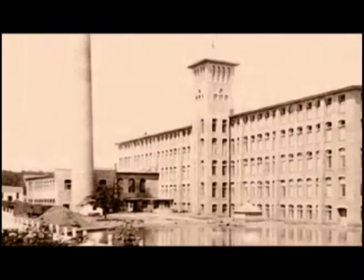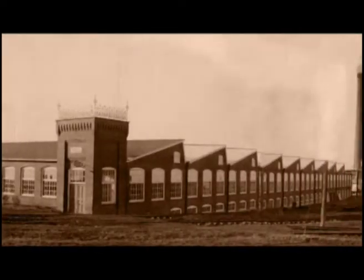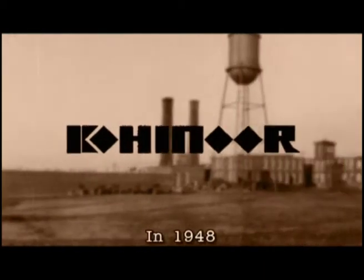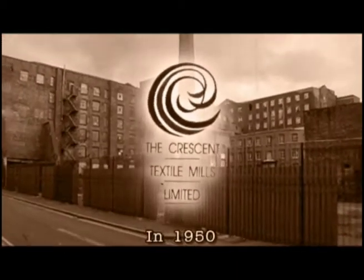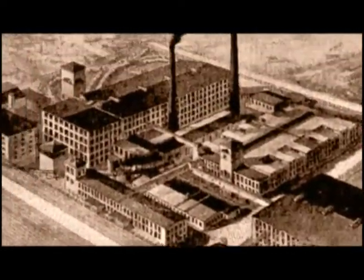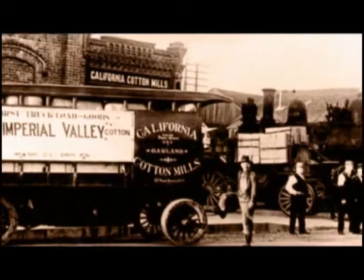In the post-independence era, the process of industrialization was accelerated, with the successive launching of three giant textile units: Kohinoor in 1948, Crescent in 1950, and Nishat Textiles in 1955. And thus began the spectacular advent of the textile boom, which was later to become a distinct trait of the town.